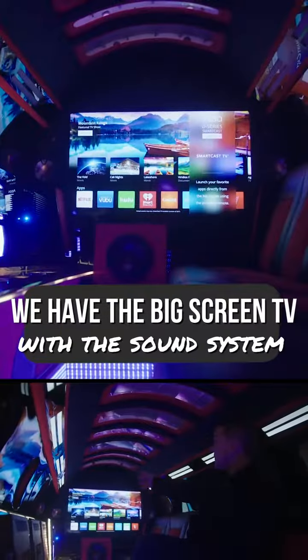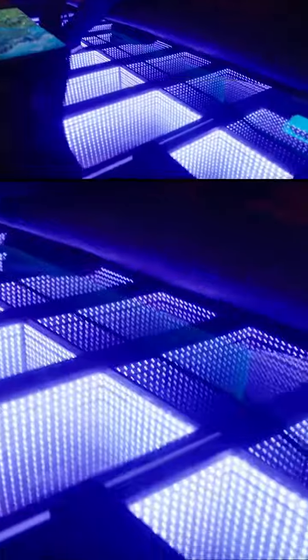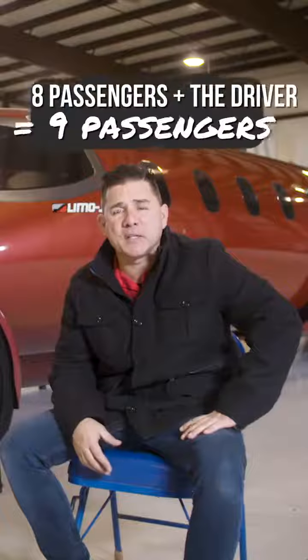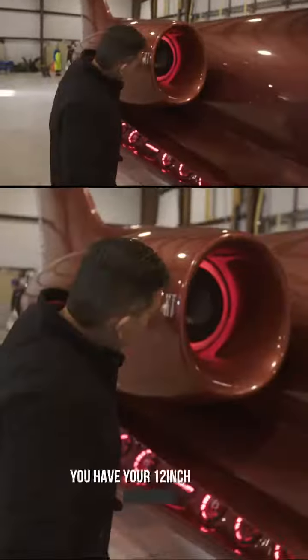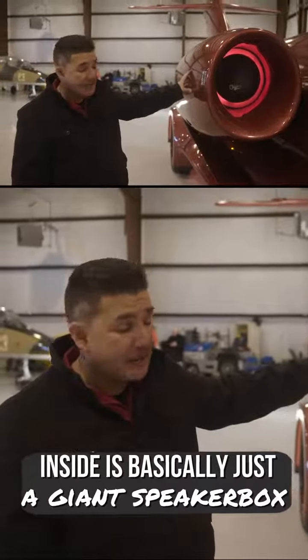People really get a kick out of that and it keeps the feel of the LimoJet. We have the big screen TV in the back with the sound system and air conditioning. We have the infinity floor, which was a nice touch — people love it. If you look down inside, it looks like old school married with new school. Eight passengers is the capacity in the back plus the driver, so nine passengers total. We have two separate sound systems — interior and exterior — with a 12-inch subwoofer inside. This is basically just a giant speaker box at the end of the day.